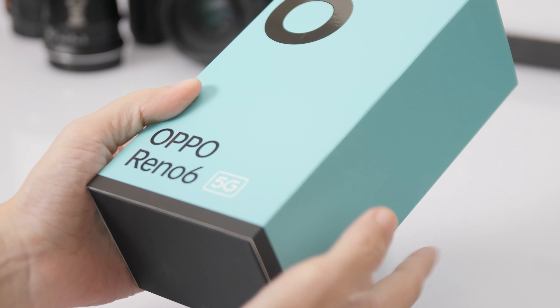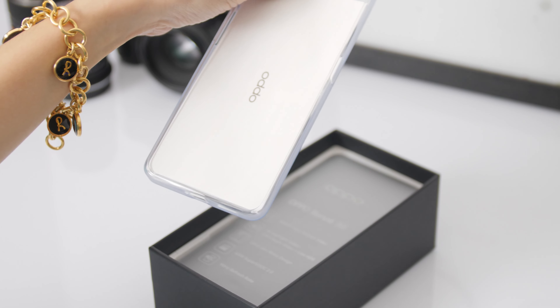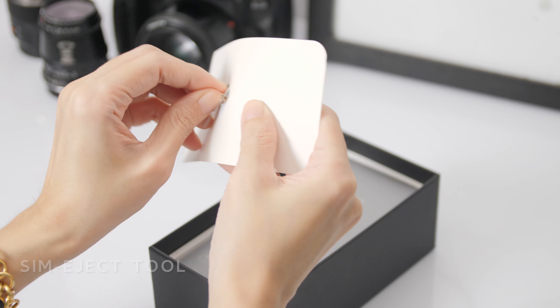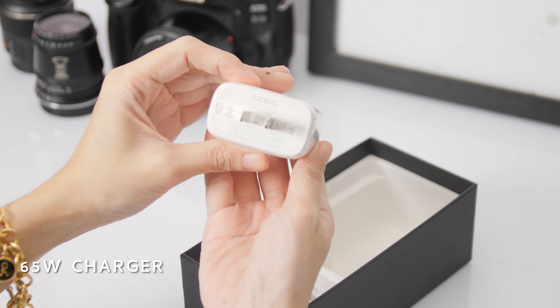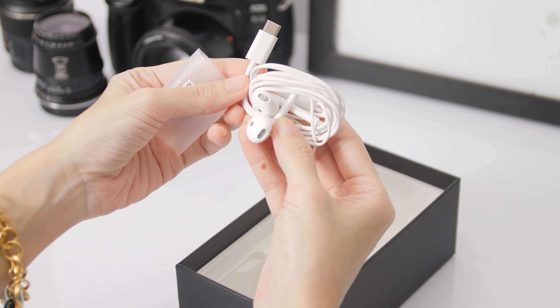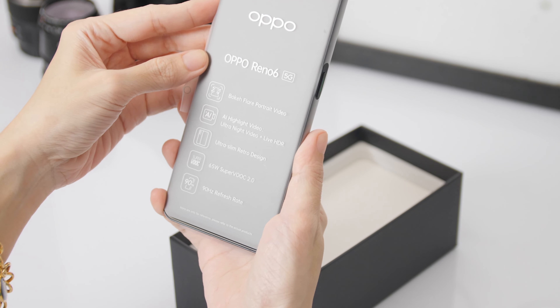The actual retail box is black, wrapped in a cream cover. Inside, you'll find some documentation, a silicone case, a SIM card tool, a charger, a cable, and a pair of earphones. The phone itself is wrapped in plastic that reveals its main features.